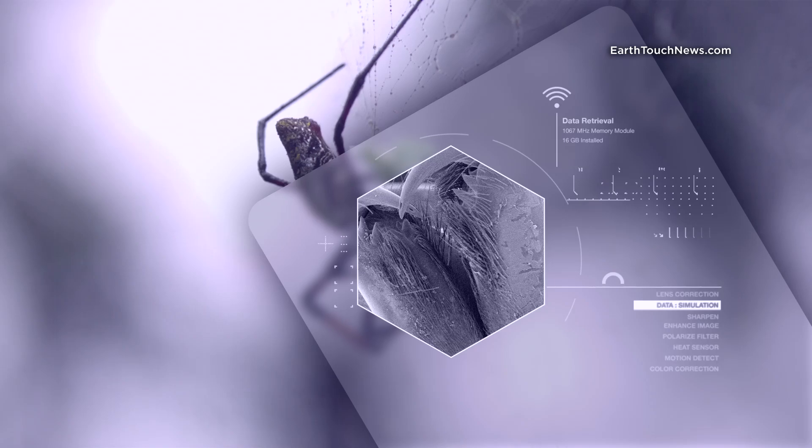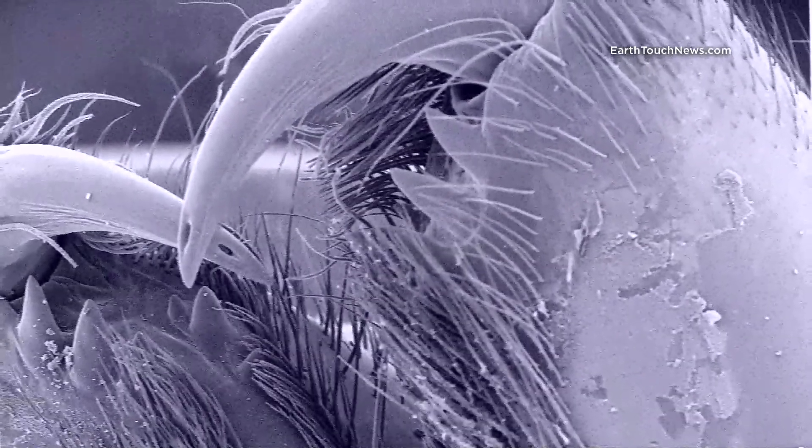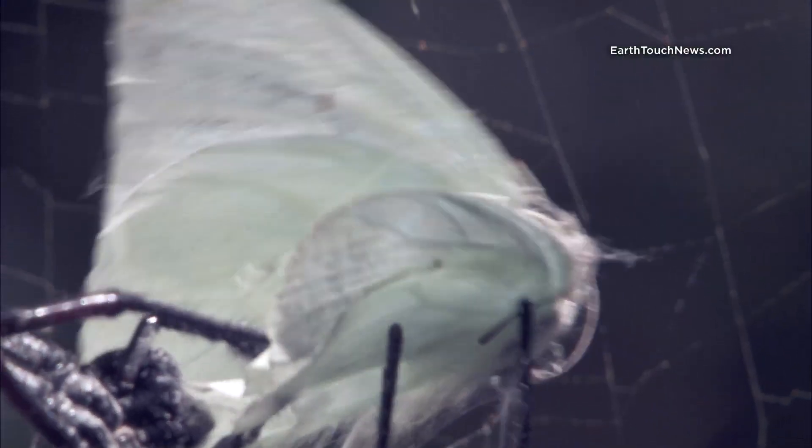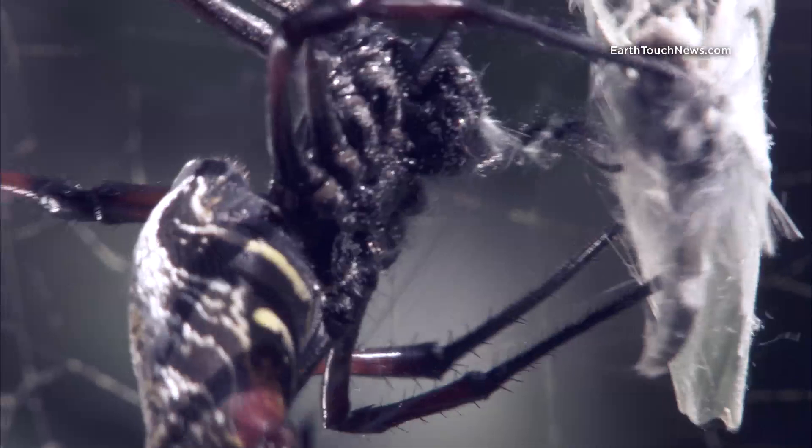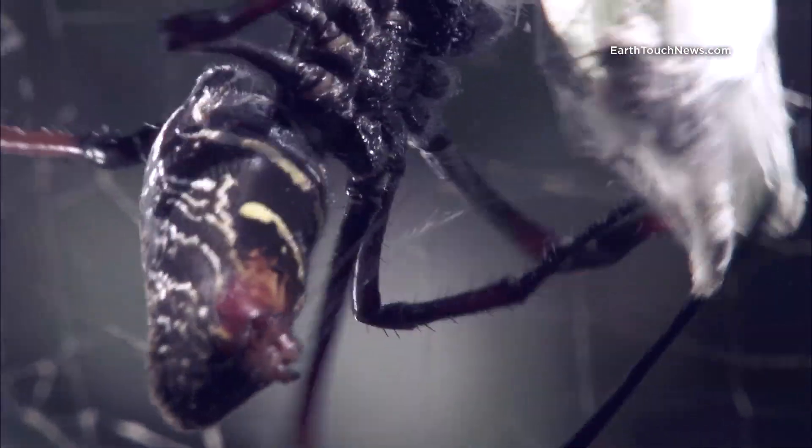The spider's venom glands deliver the fatal blow through hypodermic needle-like fangs. It's neurotoxic, and it works quickly. A struggling victim can easily damage the web, and these arachnid ladies ain't got no time for that.